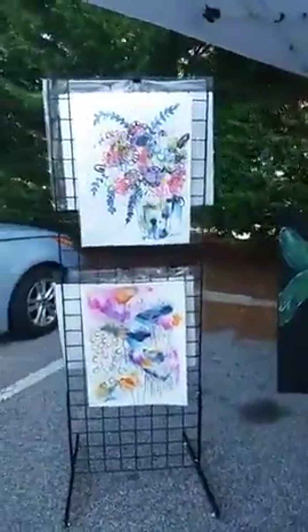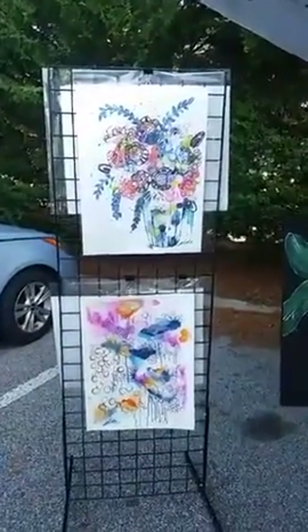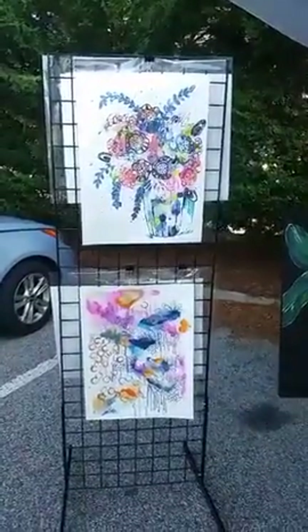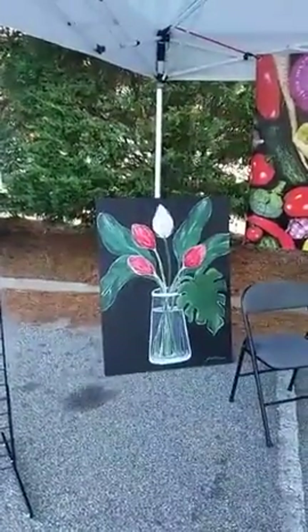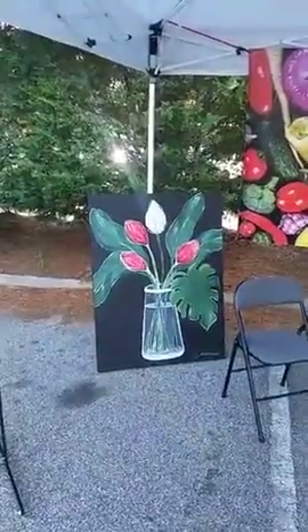Back here I have mixed media — watercolors, pastels, acrylics, ink, pencil, just about any other wet medium that we can apply to paper. And that's tropical florals. I do a lot of those, and they sell pretty fast.